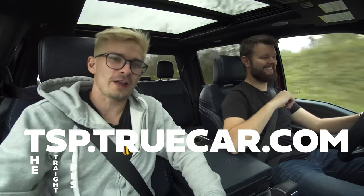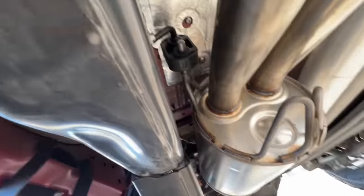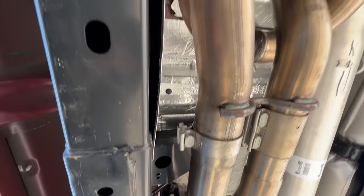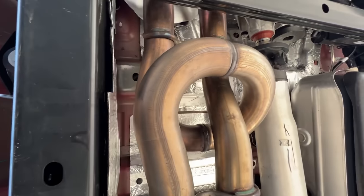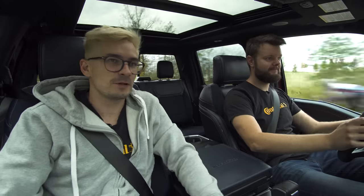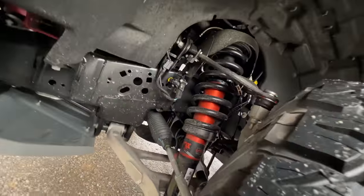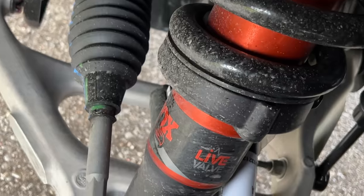The reason the exhaust sounds the way it does is that it actually has a trombone loop. Before you explain that — if you're looking for your own Ford F-150, click the TrueCar link in the top right corner. The trombone loop actually looks really crazy — it equalizes the exhaust length to give it a better tone, and it definitely does that. It sounds much better than the previous gen.